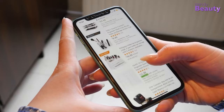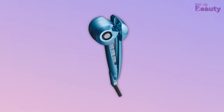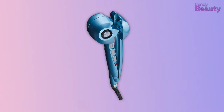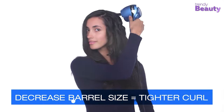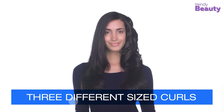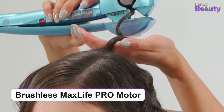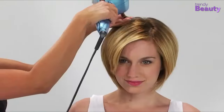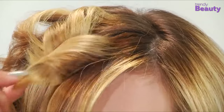If you're looking for three peas in one machine, then the BaByliss Pro Nano Titanium MiraCurl Professional Curl Machine is the right option for you. It provides you with perfection, precision, and performance so that you can achieve the perfect curl of your dreams. The product is powered through a brushless max-life pro motor, and its nano titanium curl chamber gives you a whole new way of curling your hair.